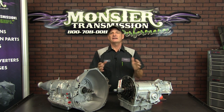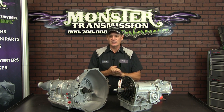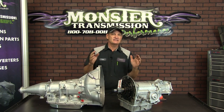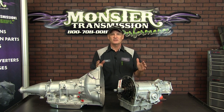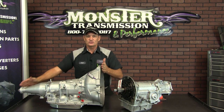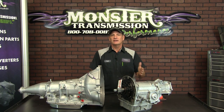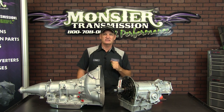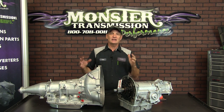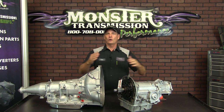But Ford designed a new transmission — a four-speed automatic called the AOD. So this is the AOD. Now the good thing is that a C4 or C5 transmission, the overall length is the same as the AOD. So this can be a direct replacement for your old C4. Even the driveshaft spline is the same — 28-tooth spline, same size yoke.